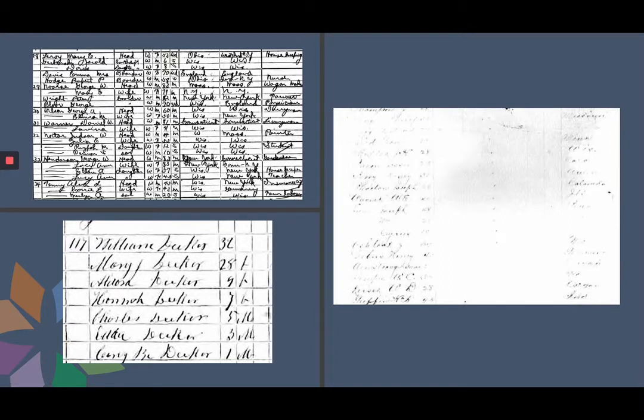If you have ever had to read any handwritten documents, you have encountered the dilemma of a record you cannot make sense of, no matter how hard you squint. This can be because the image is a copy of a copy, the writer had terrible handwriting, or you never learned cursive. Whatever the issue, I have a few tips to help get past the problem.